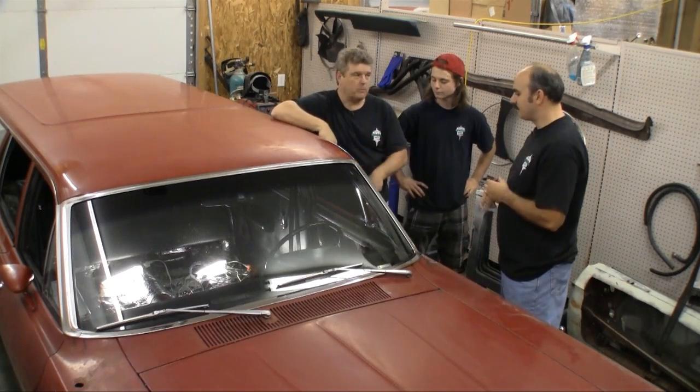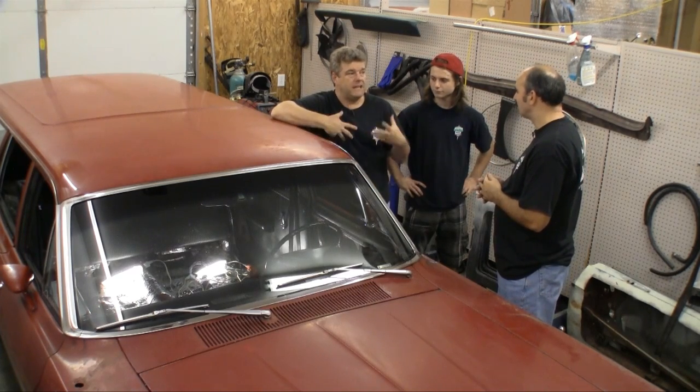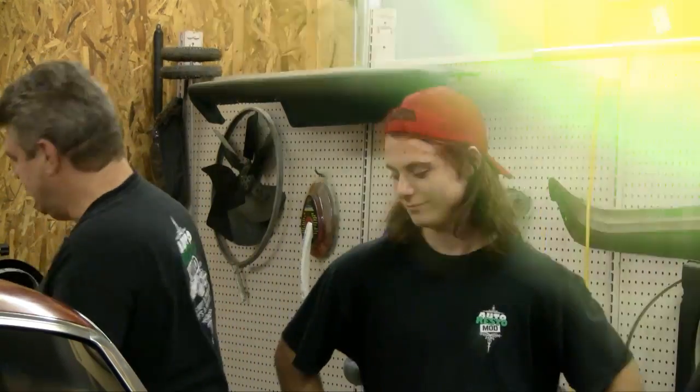We got some new product coming in from the guys at Bonded Logic and Summit sent it to us for doing the floor pans on this thing, because I know these are hot. I'm going to take it out for a drive and show the guys exactly how hot the car without any kind of insulation can be, and then we're going to come back and start working on it.